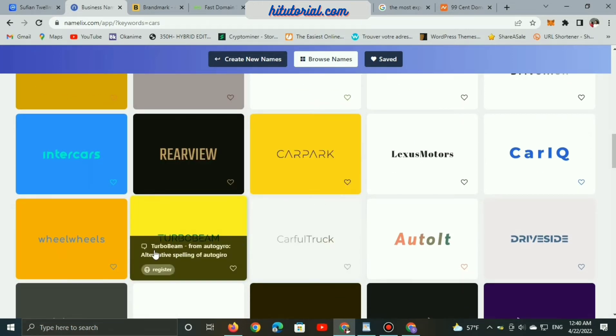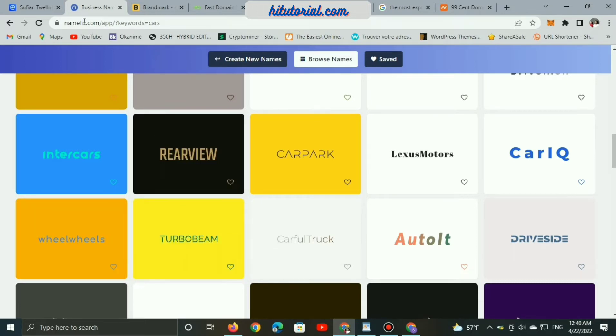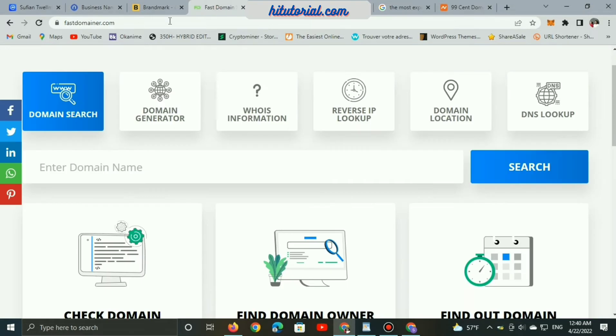Fast Domains is a super tool and it's free. We can enter a domain name and click search to see if it is available and available to buy.